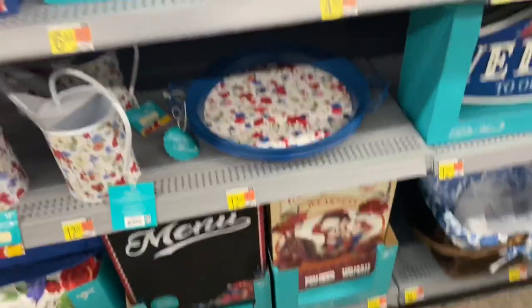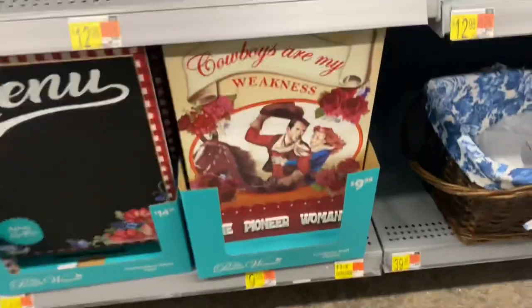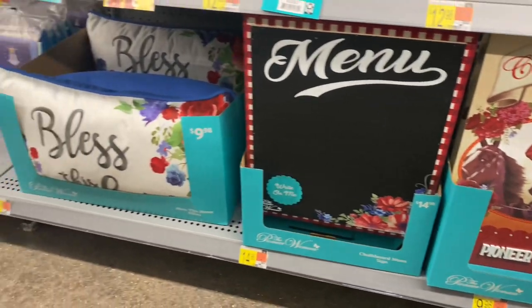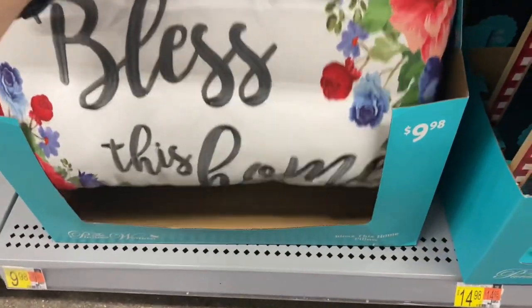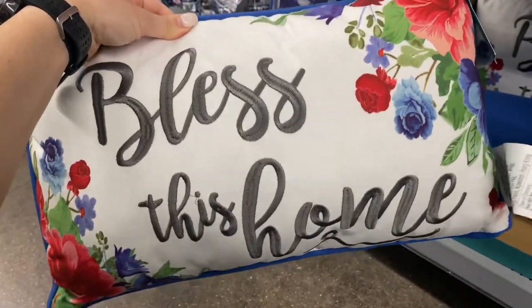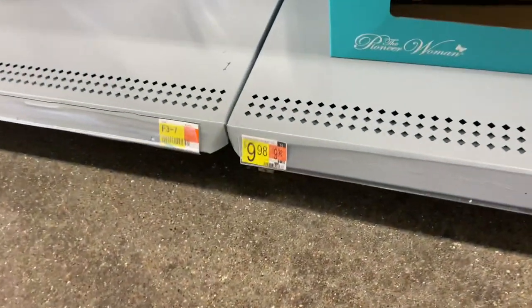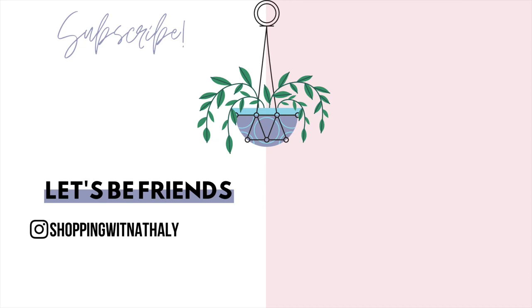This is a very beautiful decorative tray that you can also use to serve things for entertaining, at $12.98. There are larger pieces of wall decor for under ten dollars — this one is actually a chalkboard where you can write down your menu or meal plan in your kitchen. And this beautiful pillow 'Bless Her Home' for under ten dollars — that is unbeatable. That's going to be everything for this video! Thank you so much for watching, don't forget to subscribe if you haven't already, and I hope to see you in the next one. Bye!